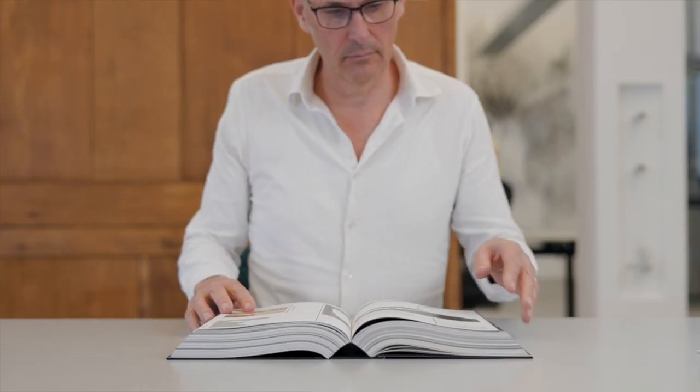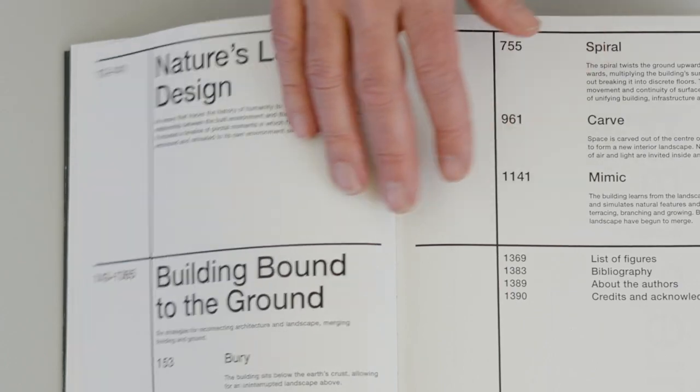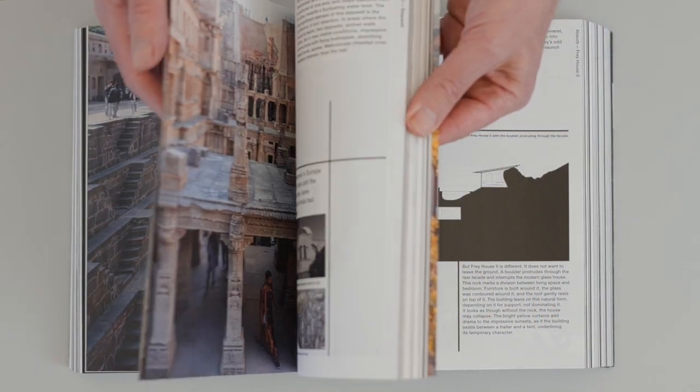The ground is often used as a passive foundation. I think it's really interesting to dig deeper into the possibilities of buildings that merge with their landscape and with site. So we sifted through the history of architecture and we looked at examples of where there is a much stronger connection of building and landscape.